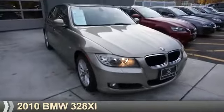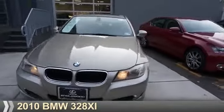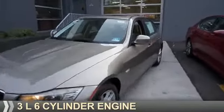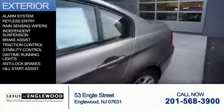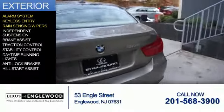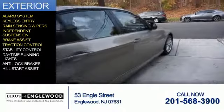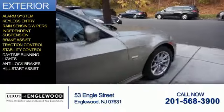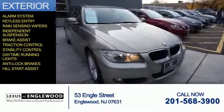This could be the vehicle you're looking for — the ultimate driving machine. It's powered by a three-liter six-cylinder engine and an automatic transmission. The features include an alarm system, keyless entry, rain-sensing wipers, independent suspension, brake assist, traction control, stability control, daytime running lights, anti-lock brakes, and hill start assist.